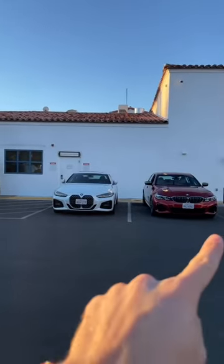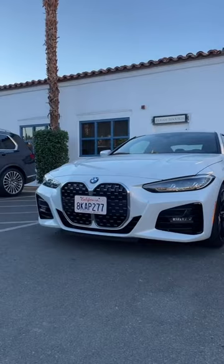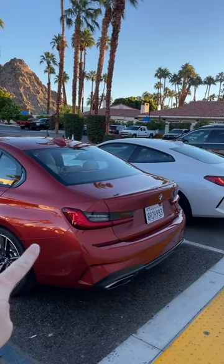BMW 3 Series vs BMW 4 Series — which one should you buy? Let's start with the styling, because the 3 Series looks pretty conventional with its kidney grille, whereas the 4 Series has this very large snout that's pretty controversial. But at the back you can definitely tell that the 3 Series is more of an upright sedan, and the 4 Series is a low-slung coupe.